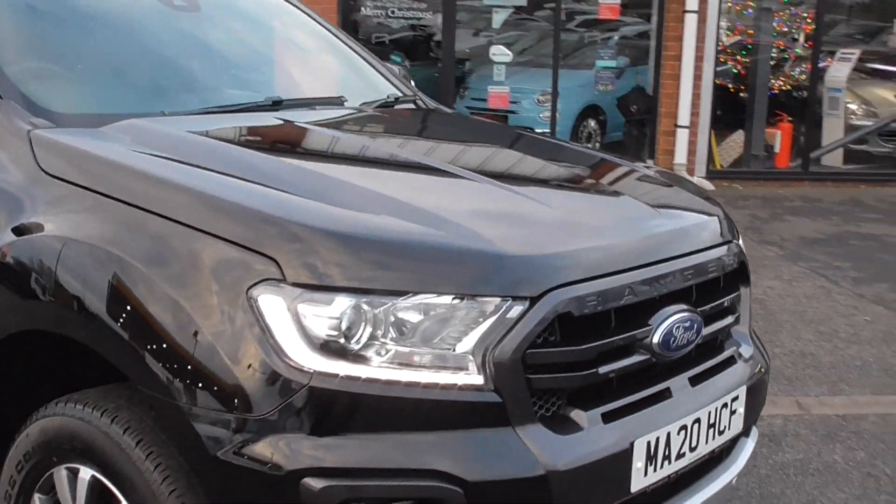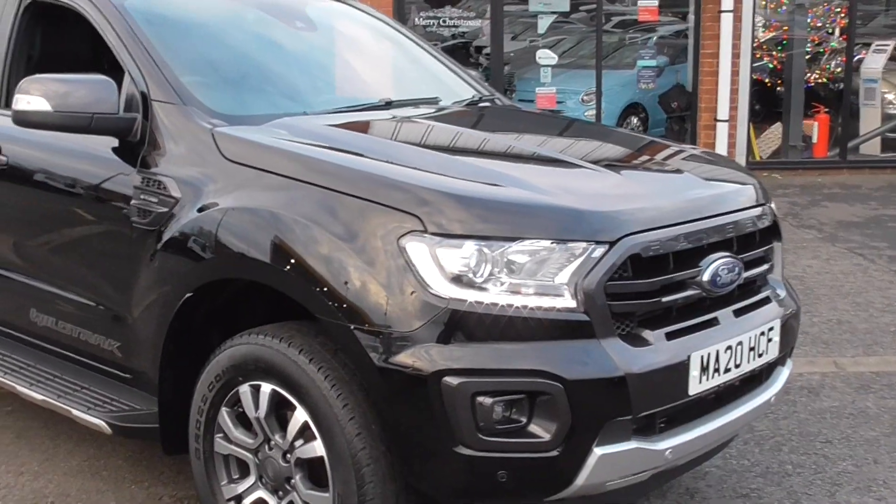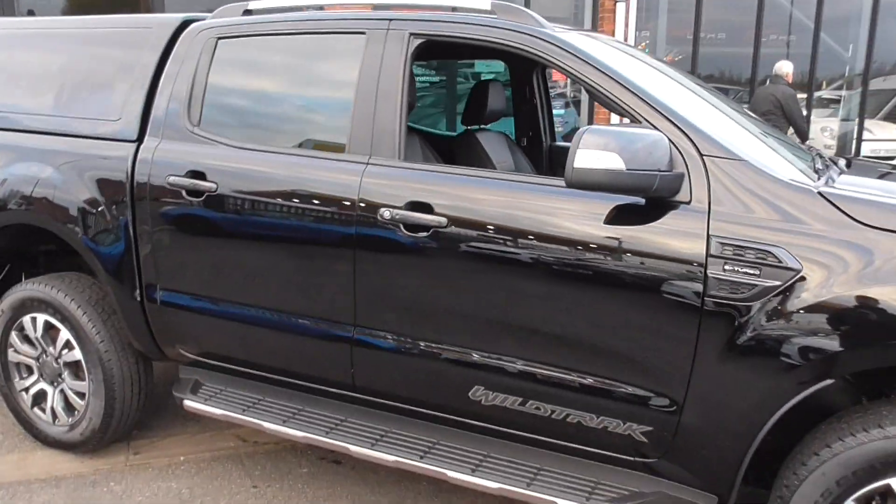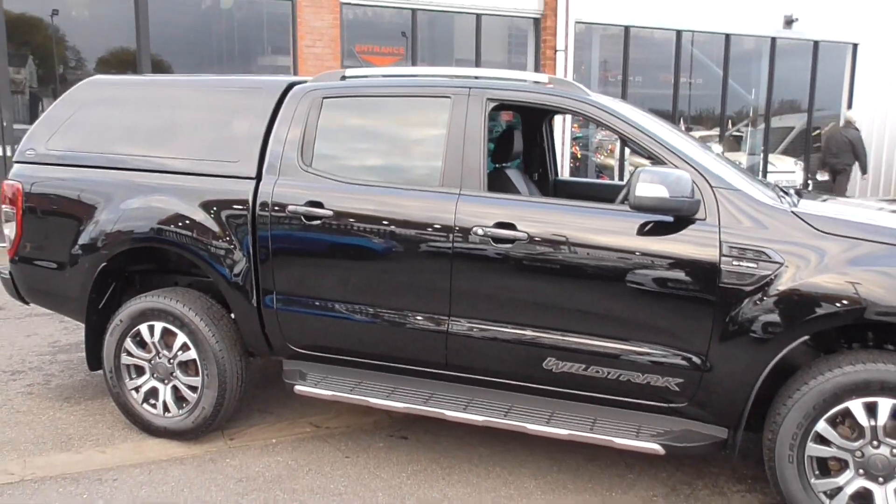We've got LED daytime running lights, front and rear parking sensors, fog lamps. Now the Wildtrak comes very well specified from the factory, so this one's got privacy glass, roof bars, and side steps.